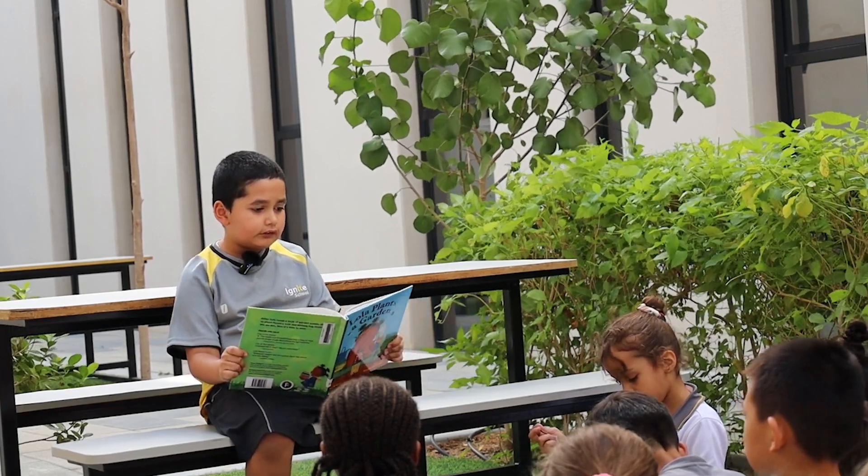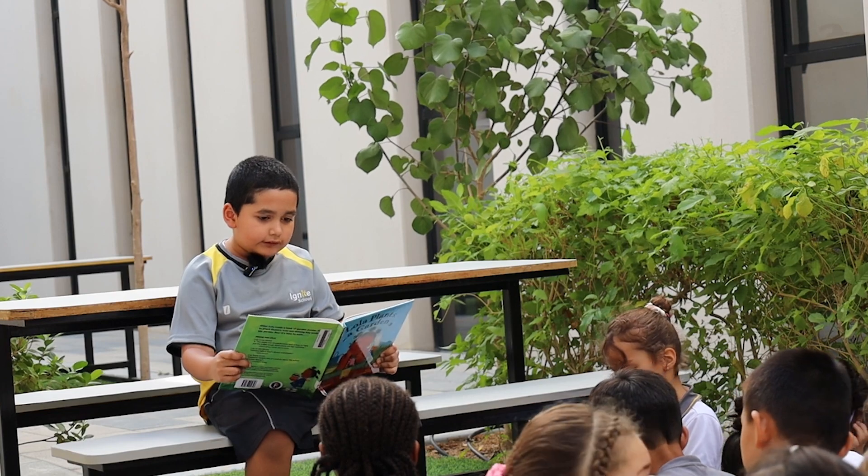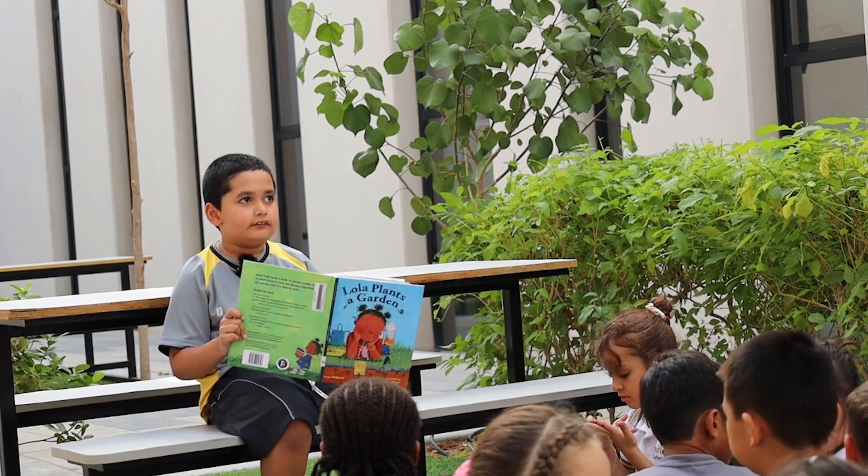Then Lola makes up a story about Mary Mary. What kind of garden will Lola plant next? The end.